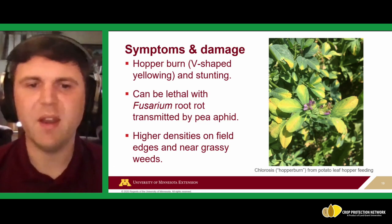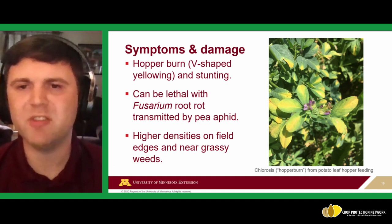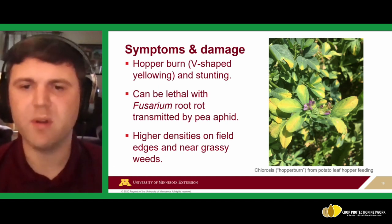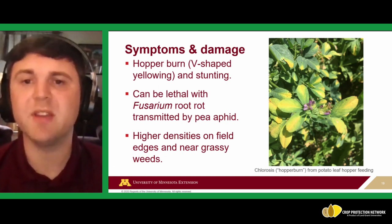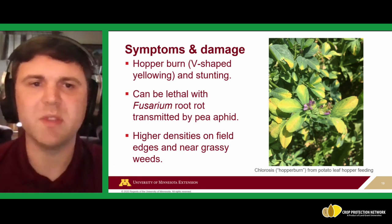Potato leafhopper damage can be combined with other pest issues — for example, it can co-occur with Phytoplasma-related diseases transmitted by pea aphids. Higher densities tend to concentrate in field edges or near grassy weeds. First-year alfalfa plantings — especially pure stands without grasses, oats, or cover crops — can be particularly stressed.